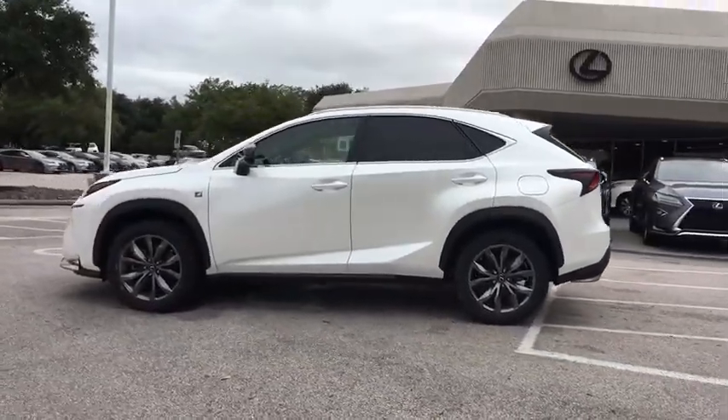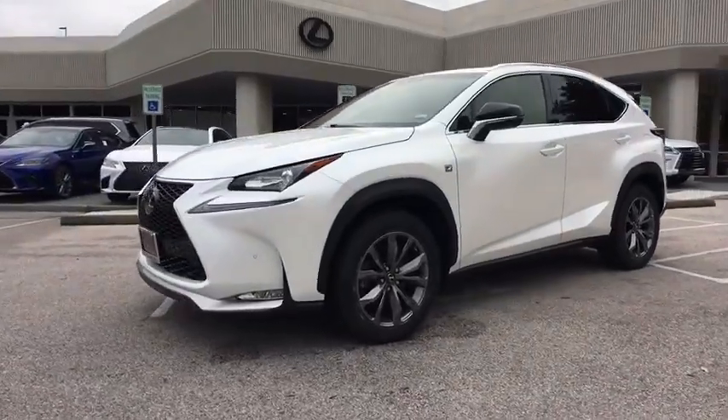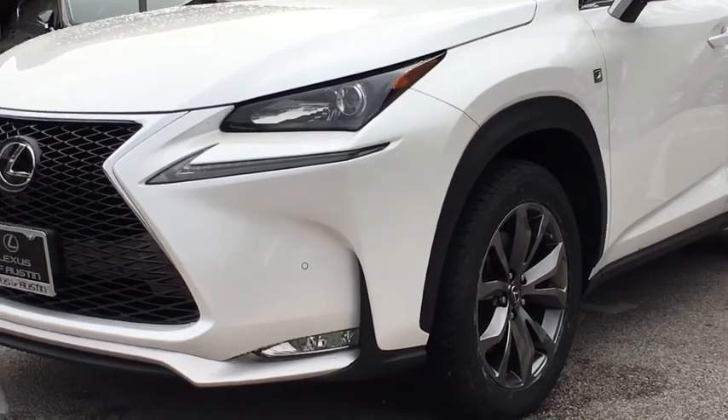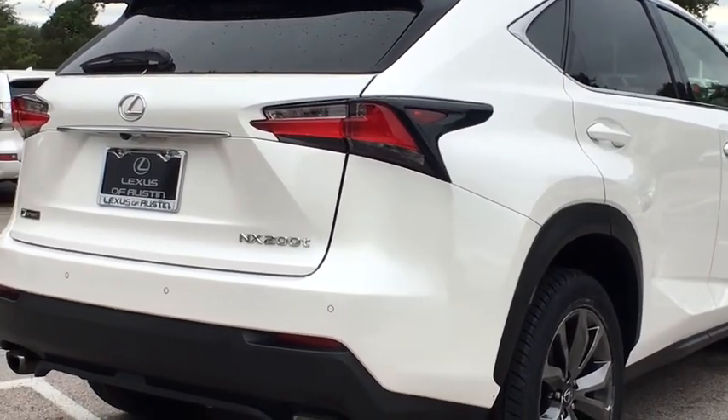This vehicle has less than 25,000 miles. Here are some of this vehicle's great options: power passenger seat, stability control, anti-lock braking system, keyless entry, traction control, steering wheel audio control, backup camera.